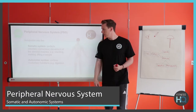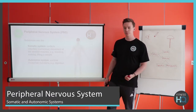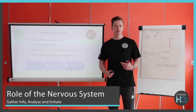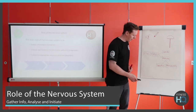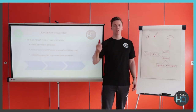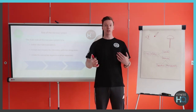You could almost say there are three roles to the nervous system, and the way I'm going to demonstrate this is through this pen. All I'm going to do is throw it up, catch it — and there we go, caught it. That's all three of these roles taking place.